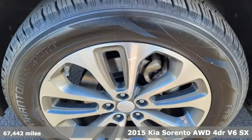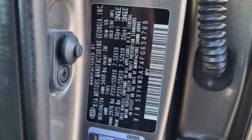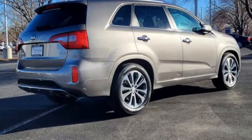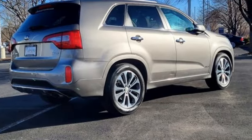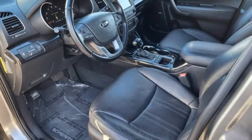It comes with all the amenities you need: rear parking sensors, memory exterior door mirror settings, front heated and ventilated leather bucket seats, integrated navigation system with voice activation, Lambda 2 engine, and dual zone climate control.